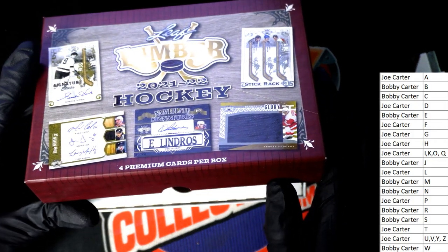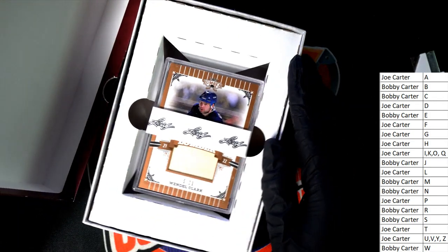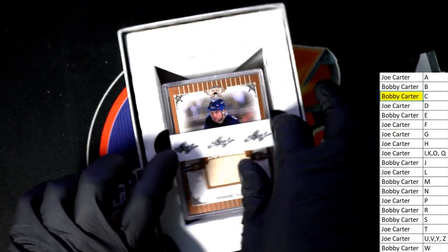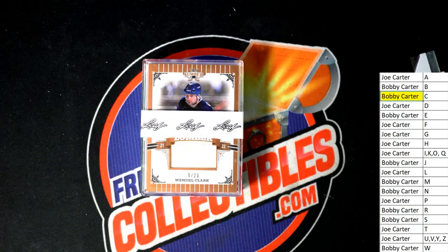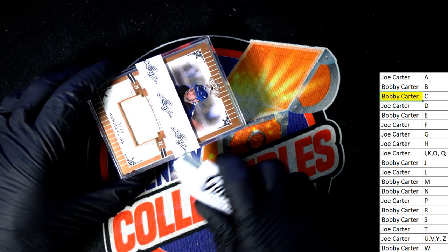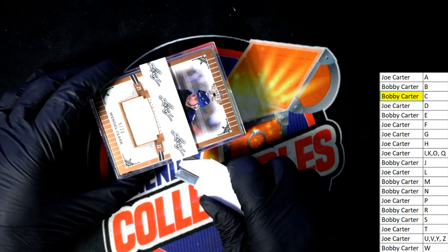The first hit out of the box is... Wendell Clark, five of 20 — Lumber! Bobby C, you score. You score a Wendell Clark. Nice window, Clark.